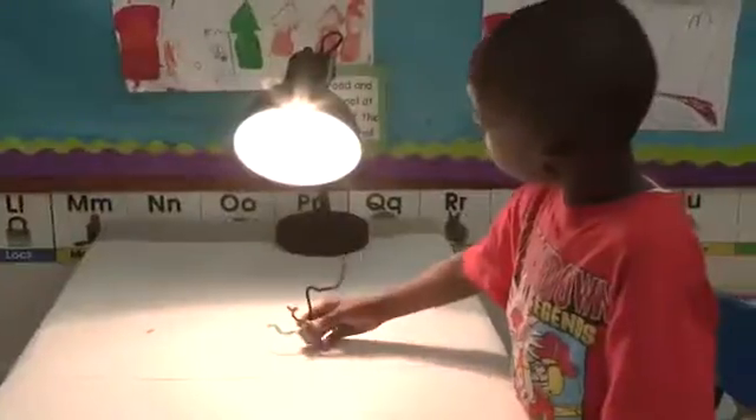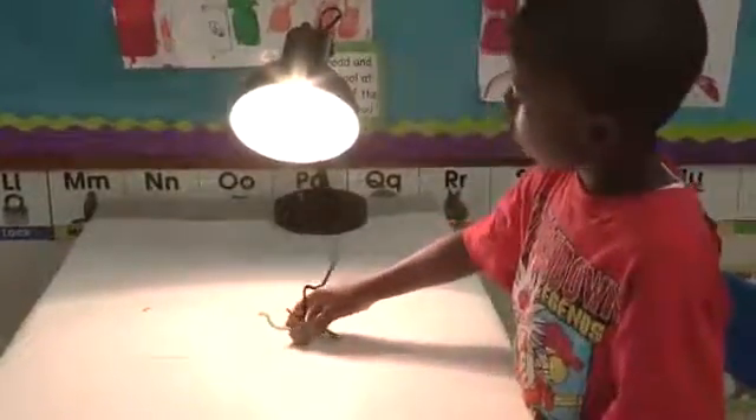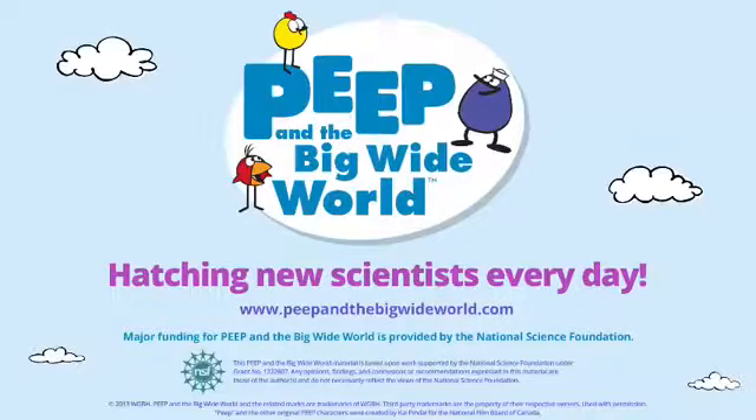Being able to explore shadows in so many different ways helps to keep it fun for the kids and reinforces the science ideas that they are learning.